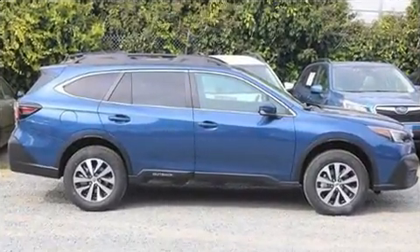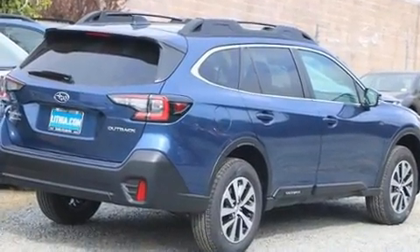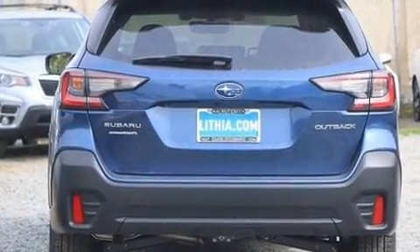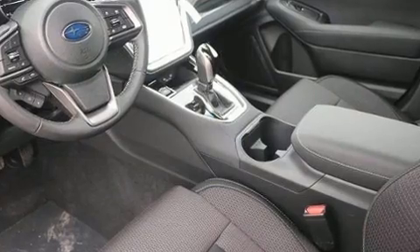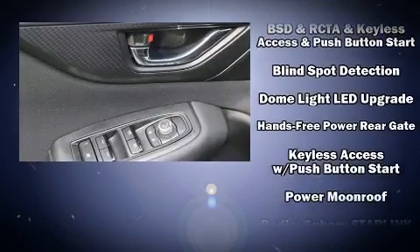It's equipped with tons of terrific amenities, but it won't break your budget. Such as cruise control, adjustable headrests in all seating positions, a built-in garage door transmitter, heated seats, front fog lights, power moonroof, a power liftgate, and one-touch window functionality.